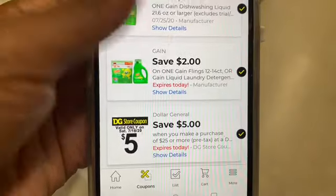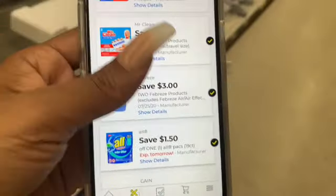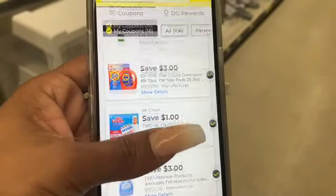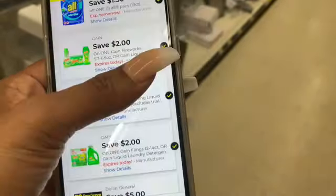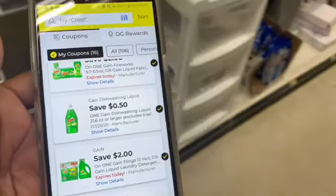There's also the $5 off of $25. If you guys are new and you want to create an account, just create a Dollar General account — you should have some of these coupons. Today is Saturday and the $5 off of $25 is only for today. You just have to go in and check those coupons; the checkmark shows it's loaded to your account.